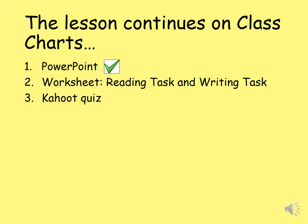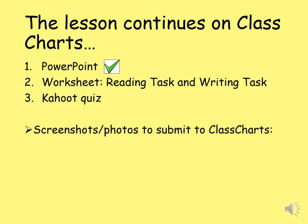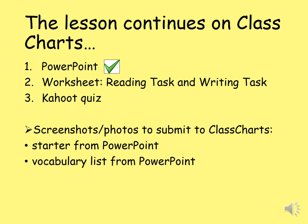We've come to the end of the PowerPoint, but the lesson continues on Class Charts. Please go back to the instructions on Class Charts and you will see a link to step two, which is the worksheet — that's the reading task and writing task on our topic. And you're going to wrap things up in a Kahoot quiz. When it comes to submitting work, please upload: a screenshot or photo of the starter from the PowerPoint, your vocabulary list with French and English and for some of you an example TV show, your worksheet answers, and a screenshot of your Kahoot score. Thank you very much, Year Eight, and see you next week.